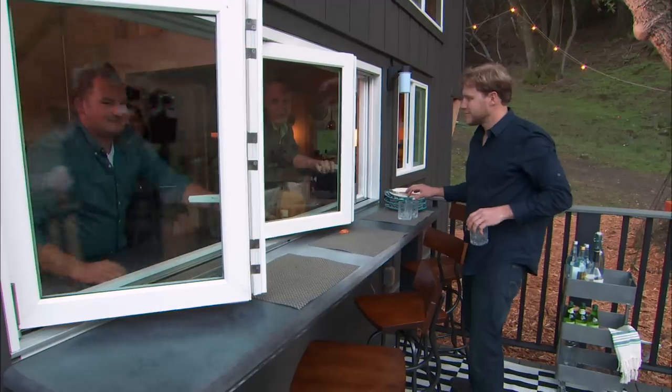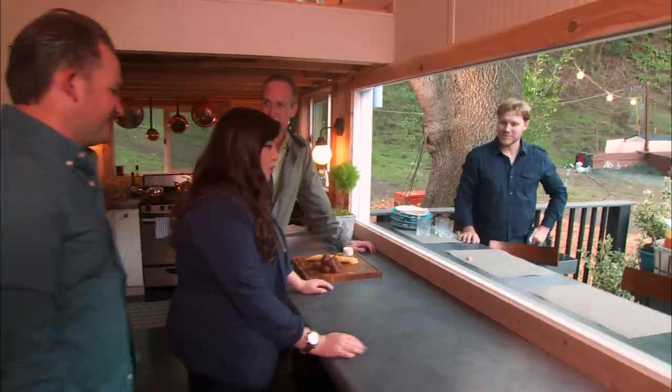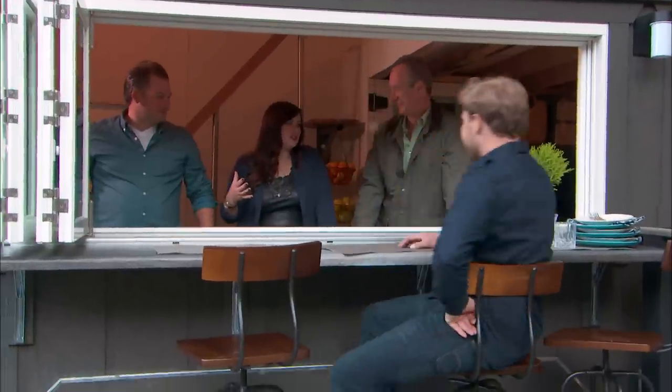Go for it, John. Oh, that's so awesome. There we go — it's so cool! This is what a tiny house is all about. It just feels so much larger.